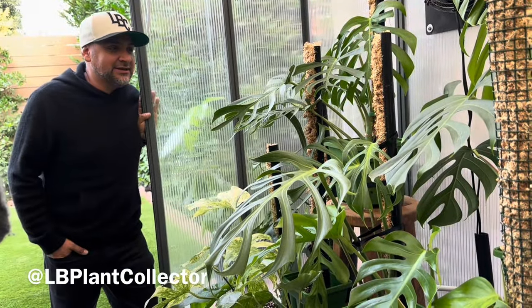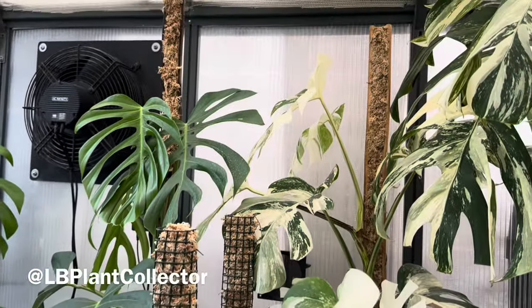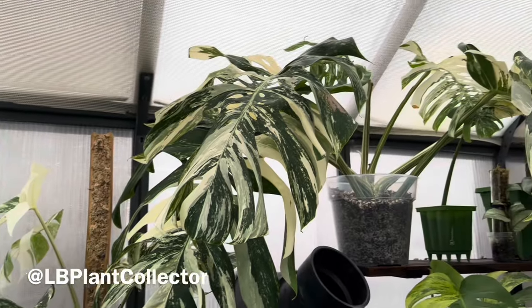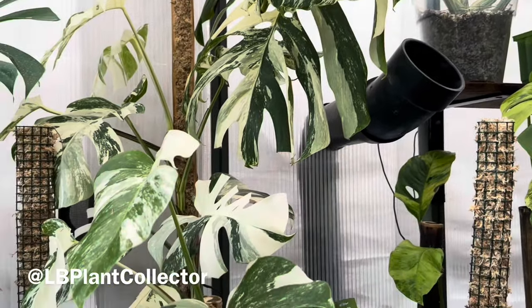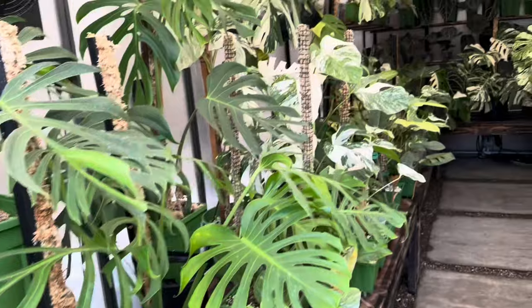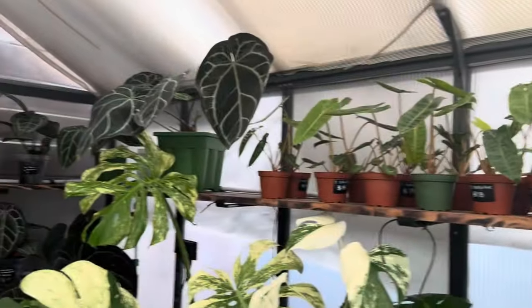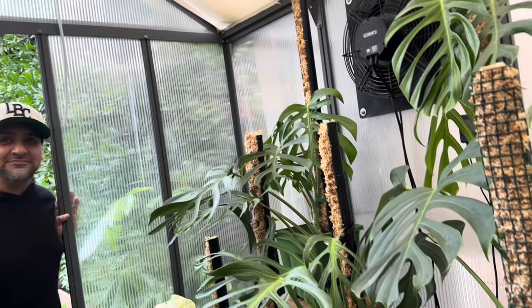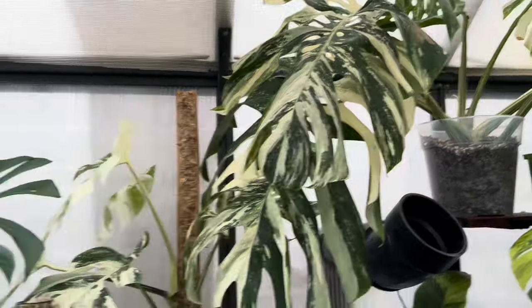It started with my wife Carla — she was collecting plants and had over a hundred inside the house. At one point I said we gotta move these outside. She said build me a greenhouse, I wanted a jacuzzi in that spot, but she said no, build me a greenhouse. So I built her a greenhouse, we filled it up, and then I kind of took over. Now I'm the one sourcing and looking for the plants, and she's kind of in the sidelines.